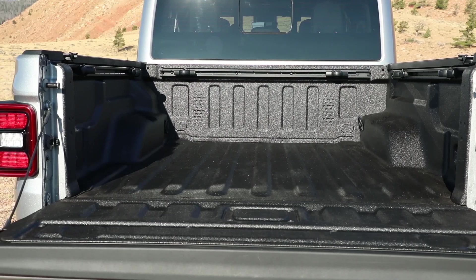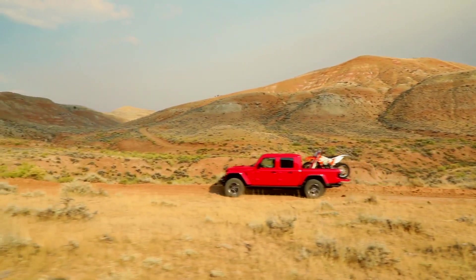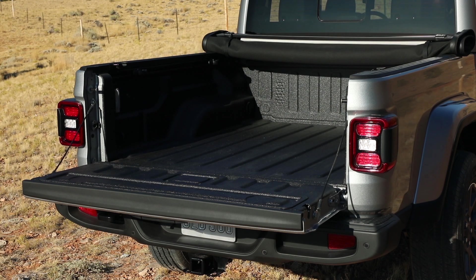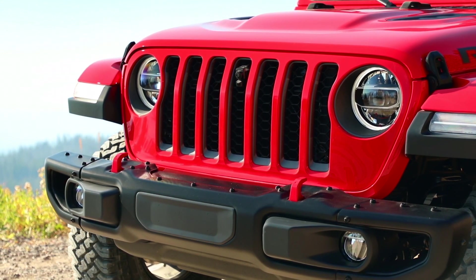We introduced the five-foot box on the Jeep truck. Developing the box was naturally a key aspect of the development process. We determined that from a customer perspective, the things they want to put in the box — motorcycles, dirt bikes — it was important to achieve at least 48 inches of width, and we were able to accomplish that.